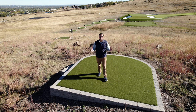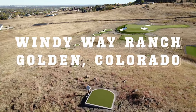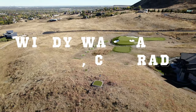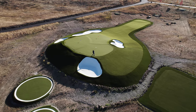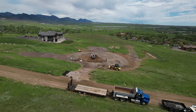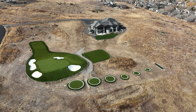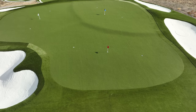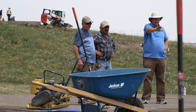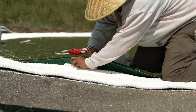Sure, living on a golf course is cool, but could you imagine living on golf? Welcome to arguably one of the best backyards in the entire world, located here in beautiful Golden, Colorado. My name is Nick with Sin Lawn, and today we're going to show you how we converted this five-acre backyard into our golfer's paradise — a 22,000 square foot all synthetic turf golfer's dream.